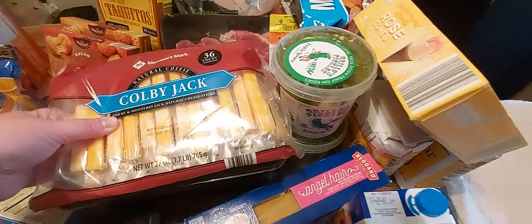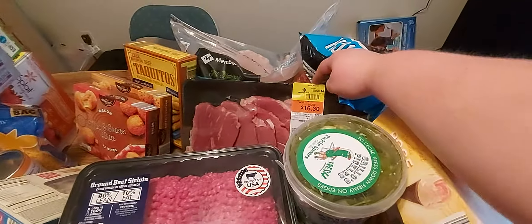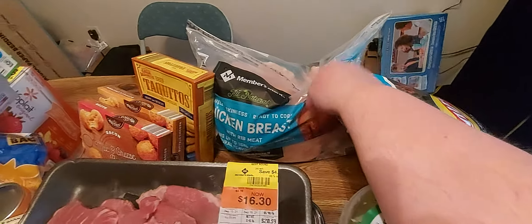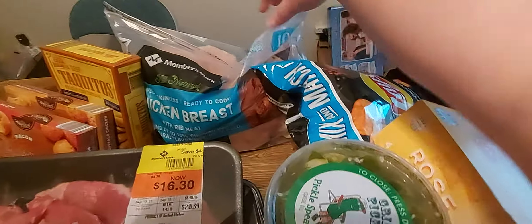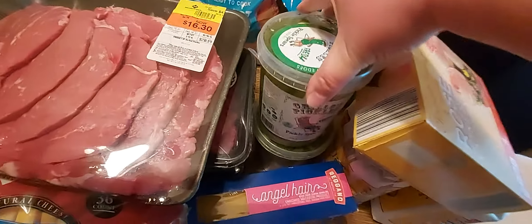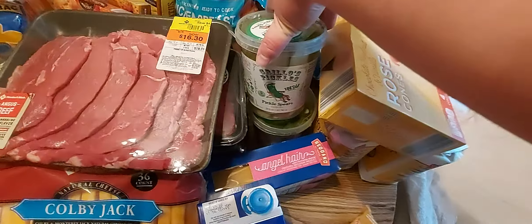Over here we got some Colby Jack cheese sticks, also from Sam's Club. There's the rest of my leaning tower of beef. Over here we got some beef round steaks, also from Sam's Club. Back here, this giant bag of chicken — I believe it's 10 pounds. So over here we got some angel hair pasta, some chicken broth for a recipe, and some Grillo's pickles — I love these, and they were less than $6 at Sam's Club.